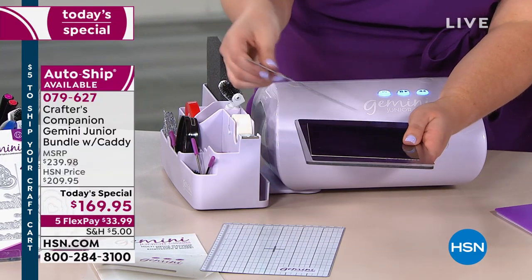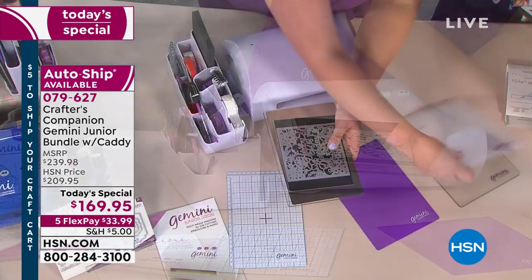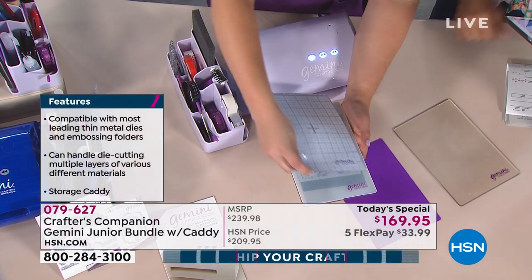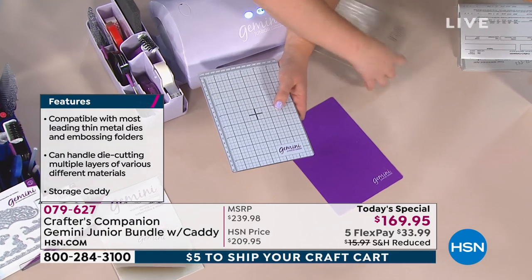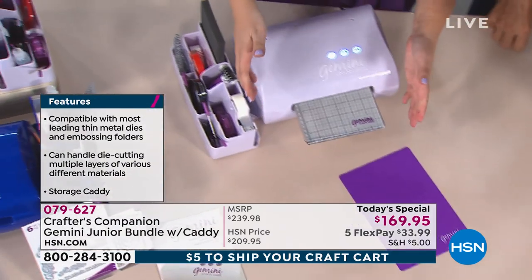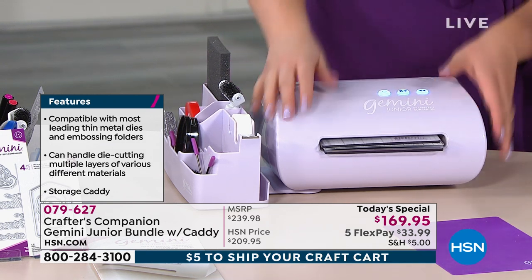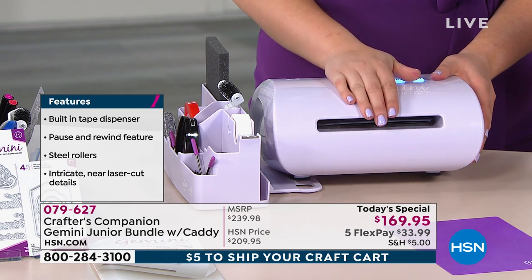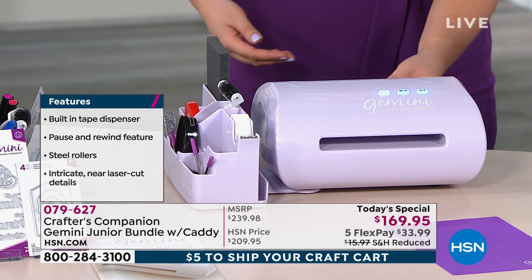We're going to put on our die, then build up the sandwich as you would regularly with the clear cutting plates. The largest die you can use is 6 inches by 9 inches — that is the max. What I love is you offer it into the machine — it is fully automated. It's got two mechanical sensors and an optical sensor. In 10 seconds, it will feed that through for all the cutting.